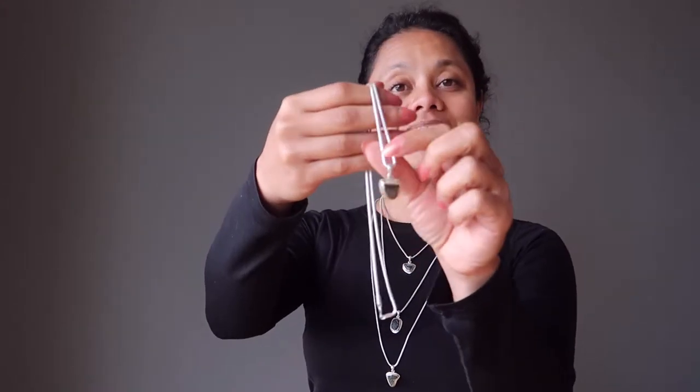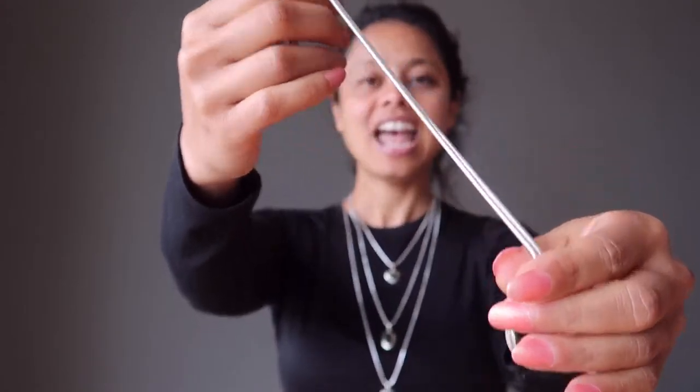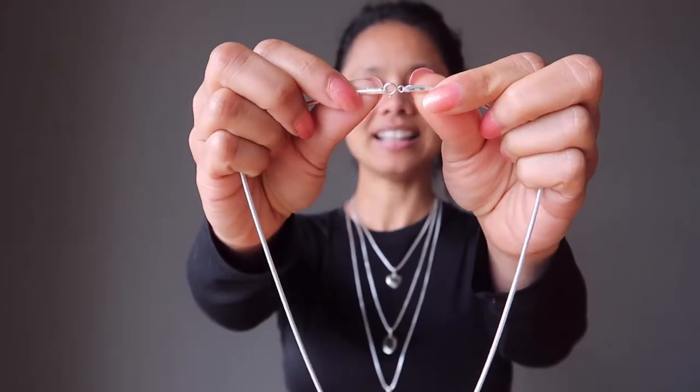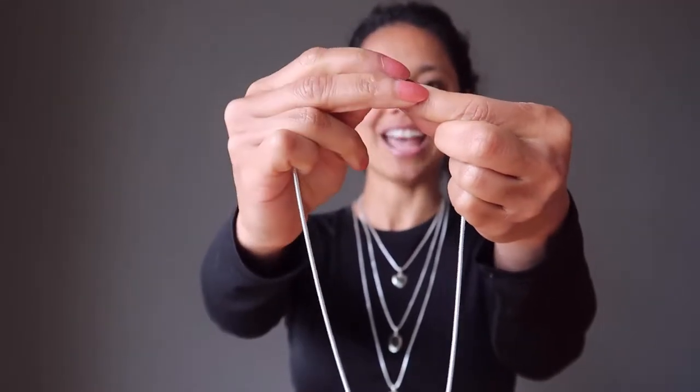Each pendant is hung on a deluxe sterling silver snake chain necklace, and the chain is secured with a spring clasp so you can easily clip the necklace off and back on. Depending on the length of your necklace, you can even slip these right over your head without using the clasp — definitely the 30 inch, and depending on your head size, the 24 inch.